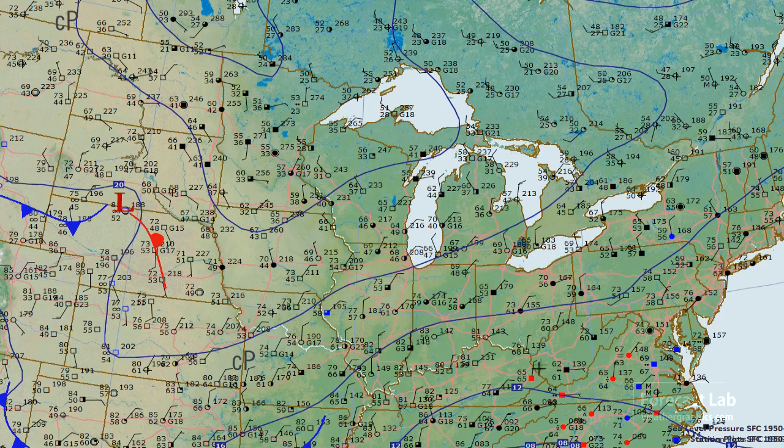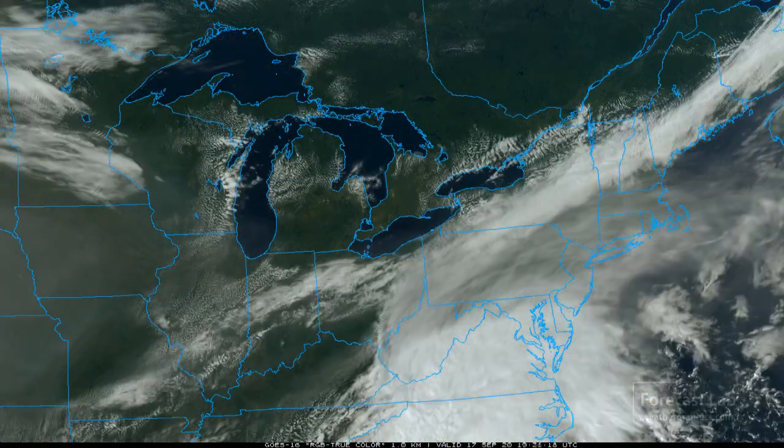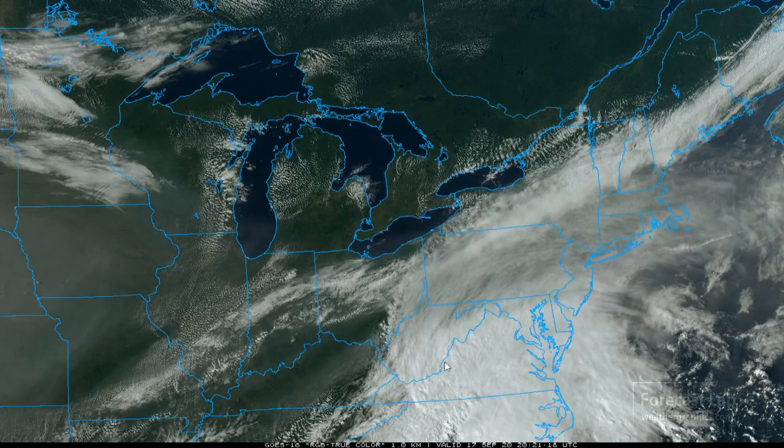Down to the south we can see the approach of Sally, with a continental polar air mass marking added. The cirrus outflow from Sally is making it all the way into New York and New Hampshire at this hour.